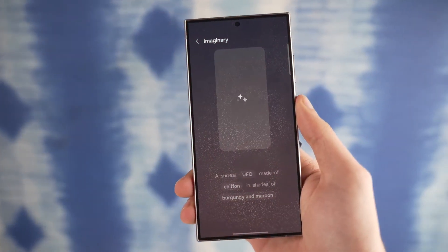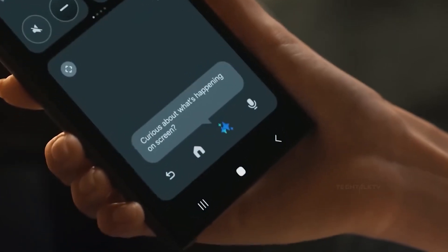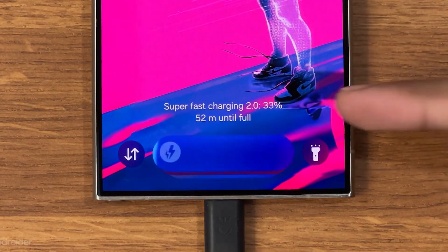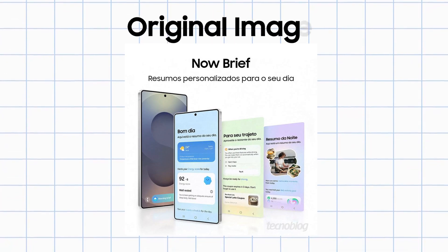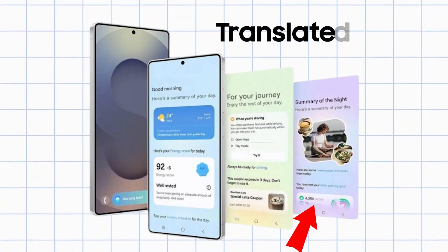The first and most significant update is related to AI. We found out that the S25 Ultra's NoBrief is an upgraded version of NoBar, introduced in OneUI 7. What's its purpose? NoBrief can provide you with contextual information based on different times of the day. There are three of its most useful plans.